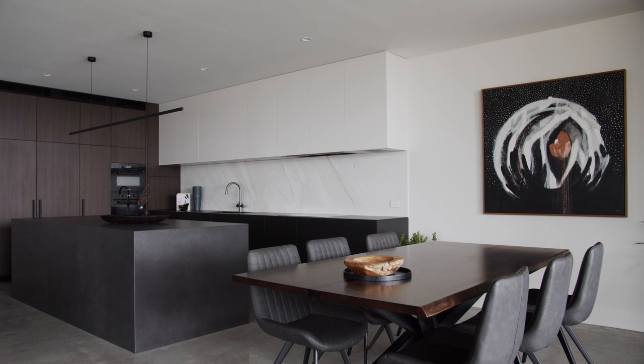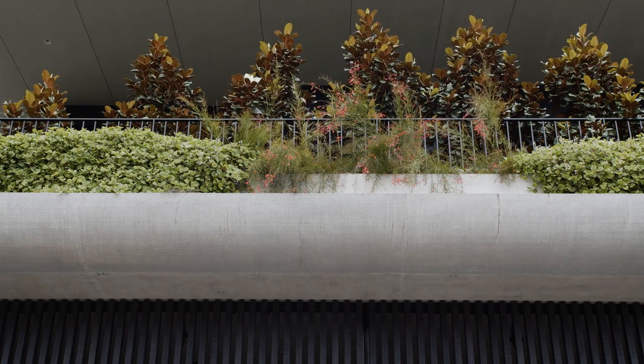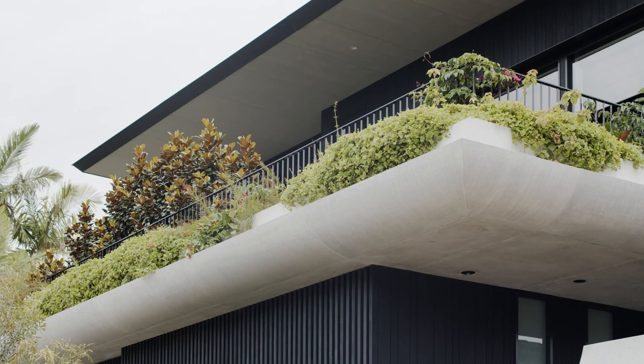There were a lot of satisfying elements to this project. The one that really sticks out to me is the curved concrete surface. Because it is such a big open space, we wanted to make it quite cosy.